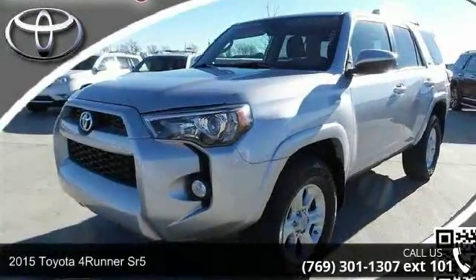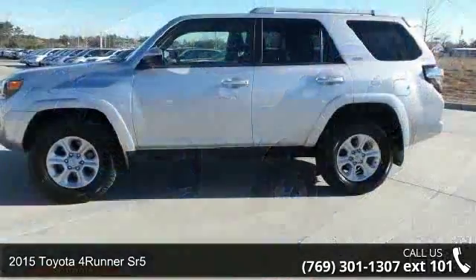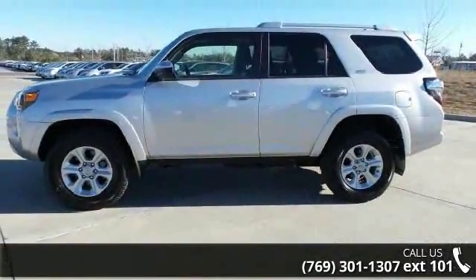Check out this 2015 Toyota 4Runner SR5. If you are looking for a first-rate auto, this one could be yours today.